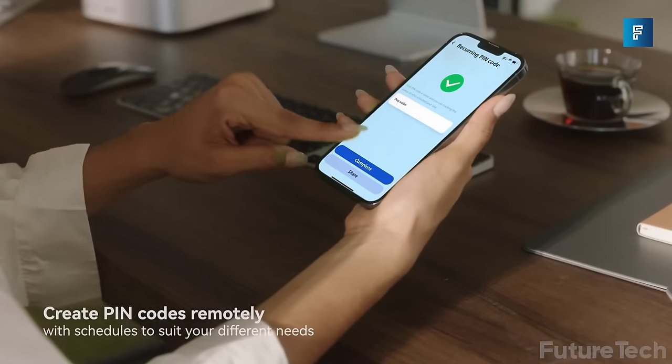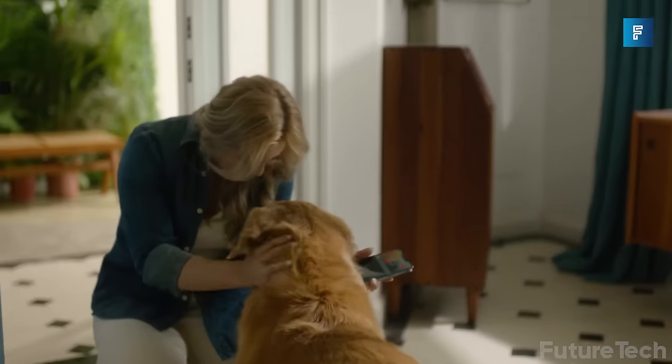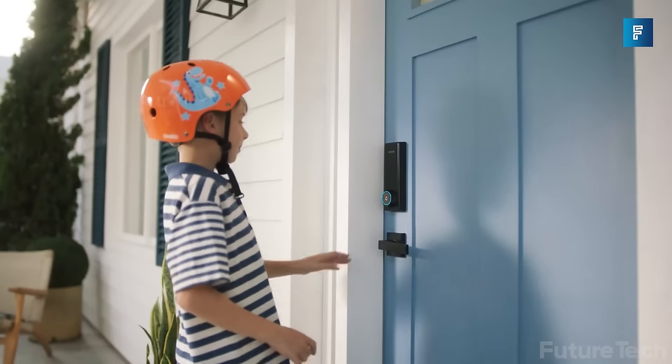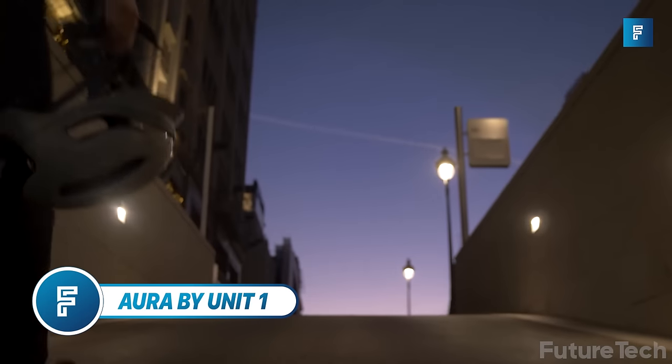The Philips Smart Lock doubles as a doorbell with an included wireless doorbell chime. The Philips smartphone app lets you use a digital key to unlock from a distance, it's compatible with your favorite voice assistant, and it comes in two colors: matte black and satin nickel.